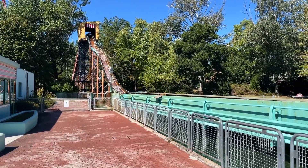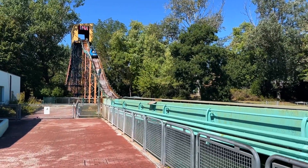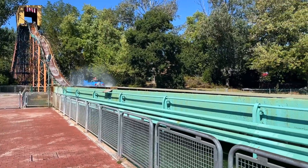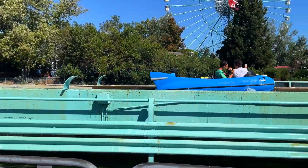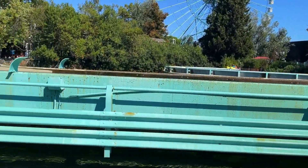The park has a log flume themed to cars — I don't think I've ever seen this. It has a cool double dip on the drop, themed like retro '50s-style cars. That's not something you see every day.